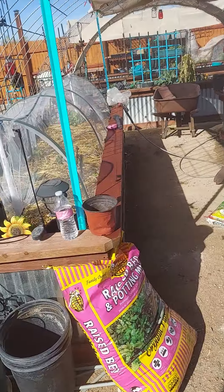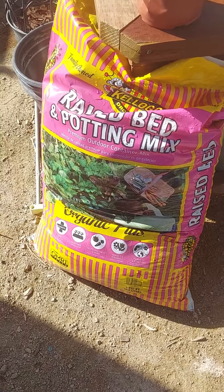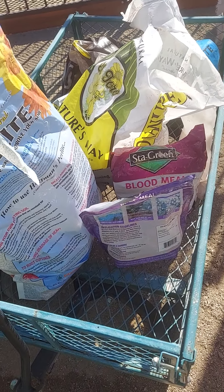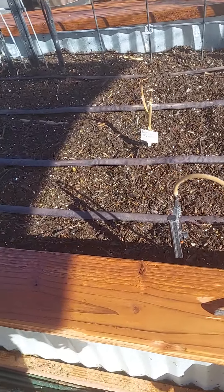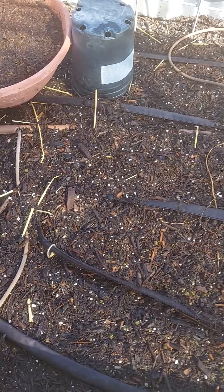Today I set up a bed. I added a bag of raised bed potting mix and another one of garden soil, and I added all my amendments. I have my little walk-around amendment cart, and I've added blood meal, bone meal, some all-purpose fertilizer, some azomite, and perlite — you'll see all the little dots. This bed is going to have beans and peas.